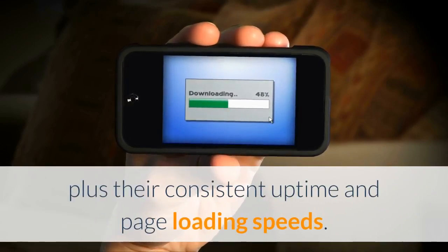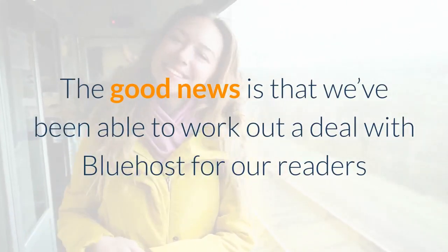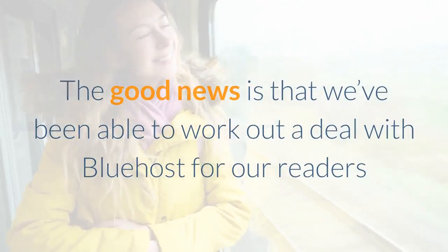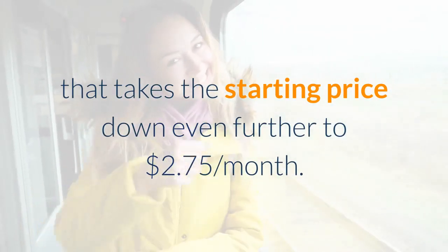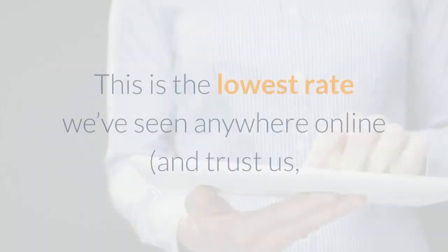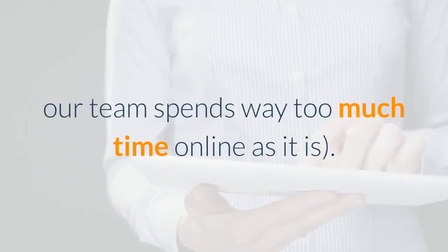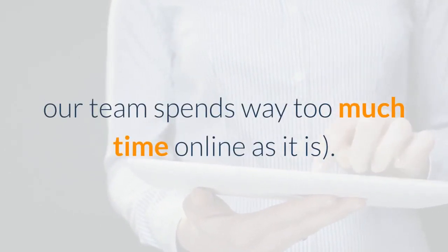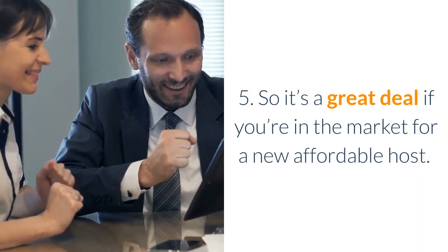The good news is that we've been able to work out a deal with Bluehost for our readers that takes the starting price down even further to $2.75 per month. This is the lowest rate we've seen anywhere online — and trust us, our team spends way too much time online. So it's a great deal if you're in the market for a new affordable host.